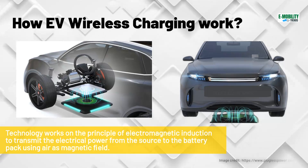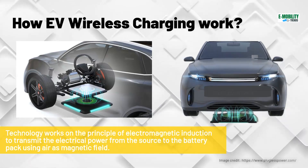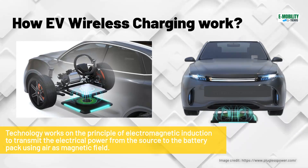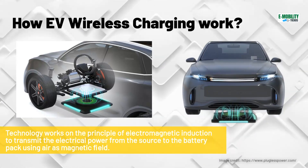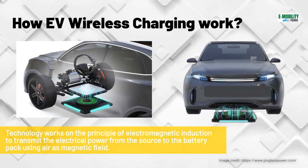It is used to transmit electrical power from the source to the battery pack using air as a magnetic field. Wireless charging starts automatically when the vehicle is parked on the charging ground pad, as shown in the graphic on the right.